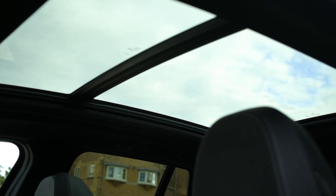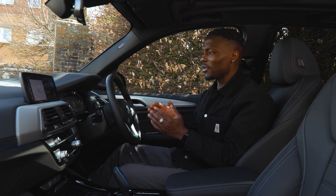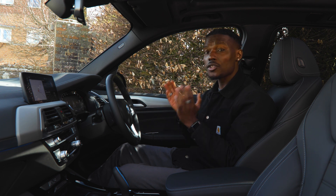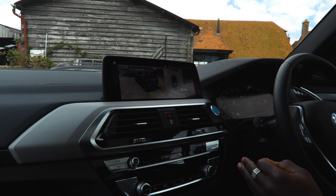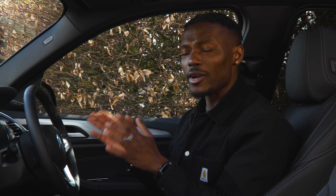The BMW iX3 features a lot of tech on the outside, but inside is where the magic happens. If you've driven a BMW X3 or been in a BMW before, this would be very familiar — the instrument cluster, the touchscreen display, the gear shifter, the buttons — a mixture of old and new technology. They give you plenty of ways to interact: hand gestures, voice control, and some artificial intelligence which I'll talk about as we go into the settings.